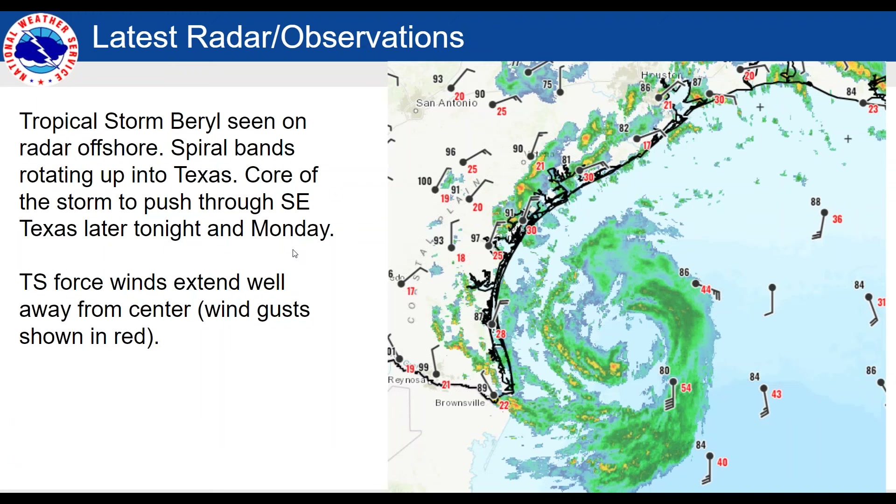Here's a look at the latest radar and observations. You can see a fairly large circulation offshore. The tropical storm is fairly broad. There's really no well-defined eyewall at this point, but it could still tighten up and get better organized. Certainly not hoping that happens, but something we'll have to watch for over the next 12 to 15 hours.